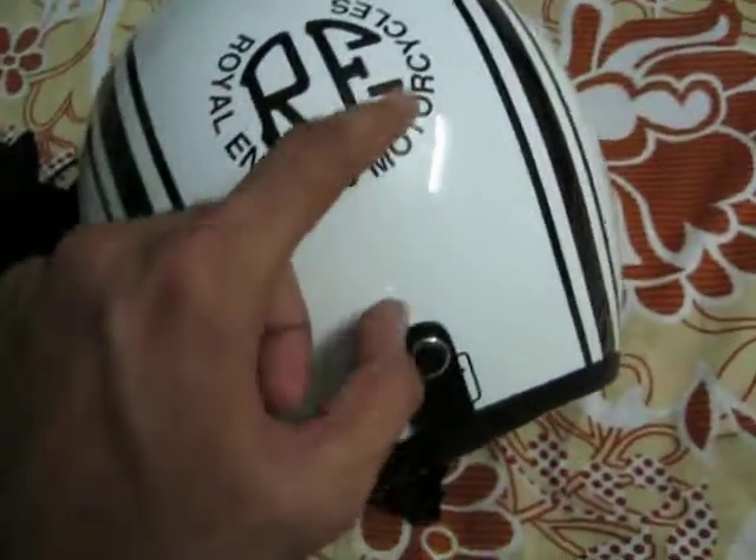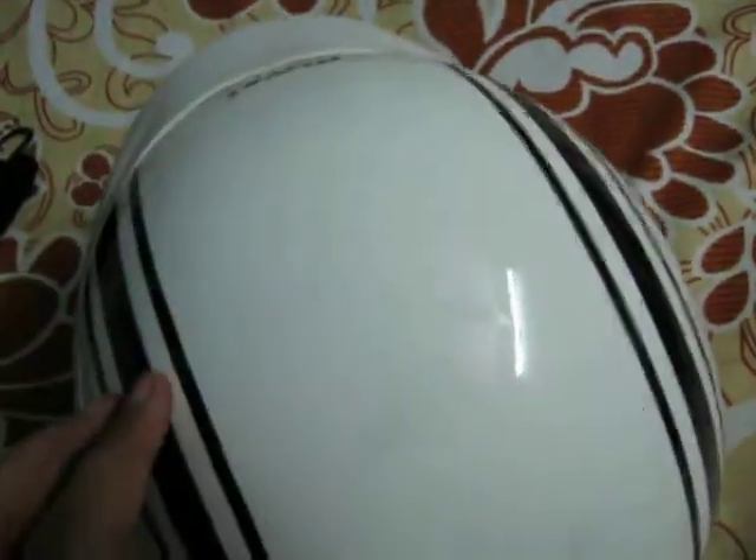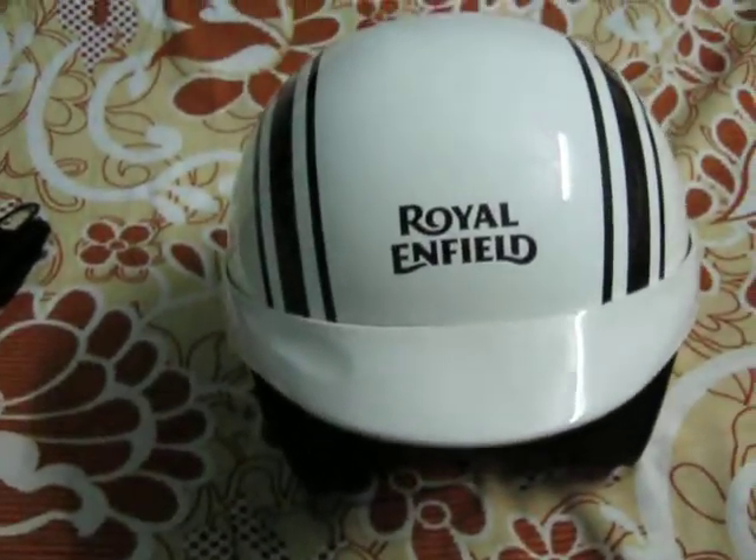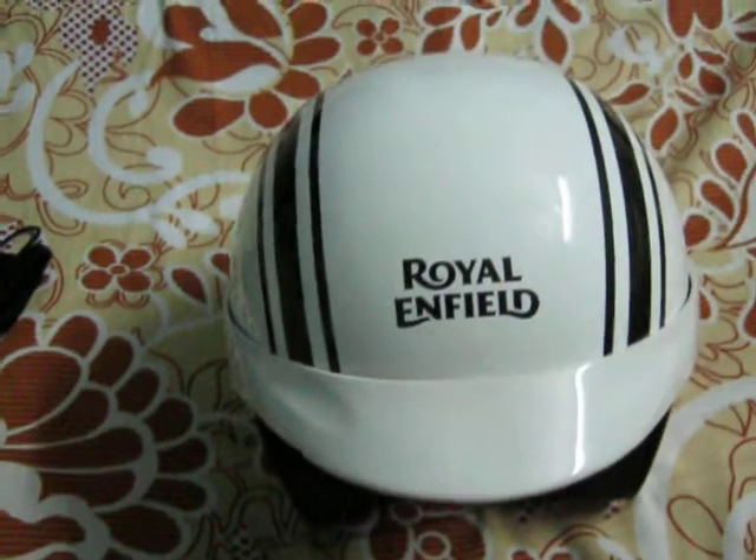The back side also has a Royal Enfield logo, and there are three strips on the right side and left side. The build quality is very good and the helmet is looking very beautiful.